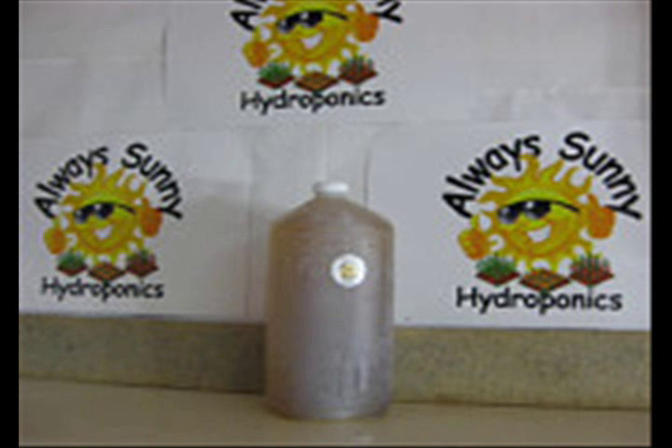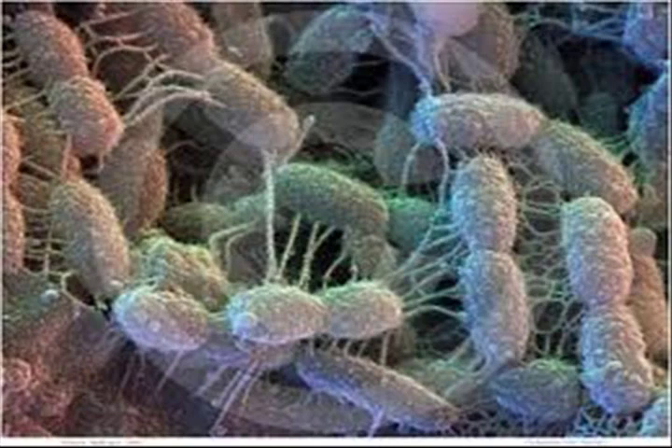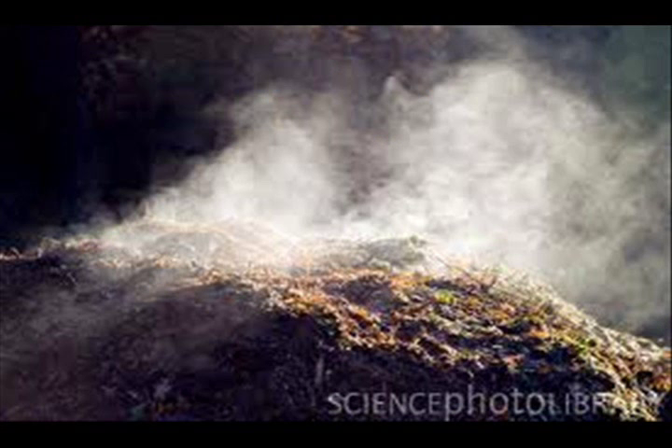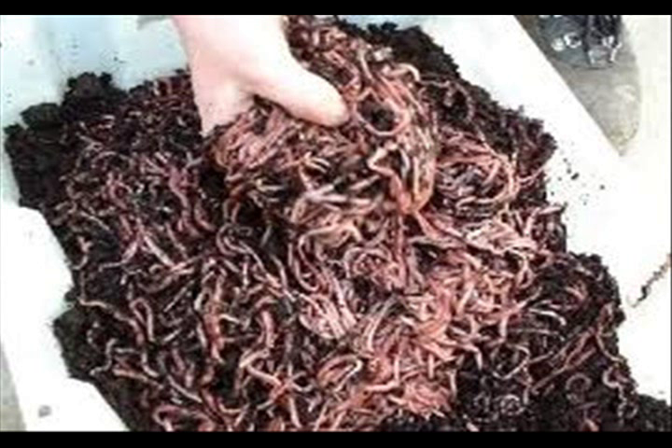But the real bonus to worm compost tea are the microbes. This is the major difference between vermicompost and regular compost. Regular compost heats up, burning through nitrogen and killing many of the beneficial microbes. With worm composting, we not only keep the beneficial microbes alive, but allow them to bloom to outrageous numbers.